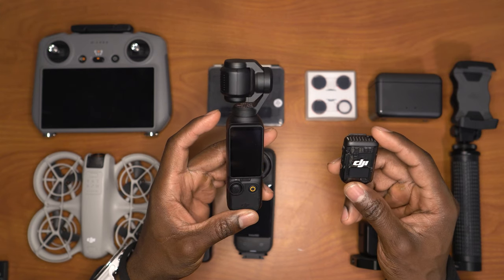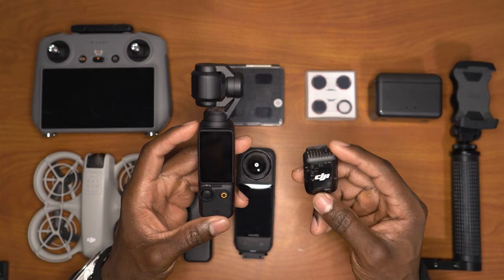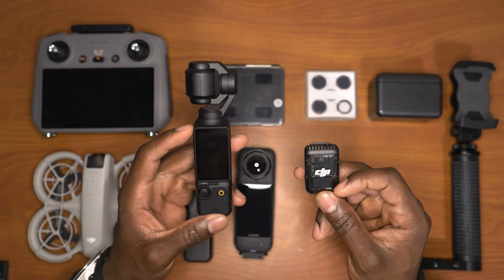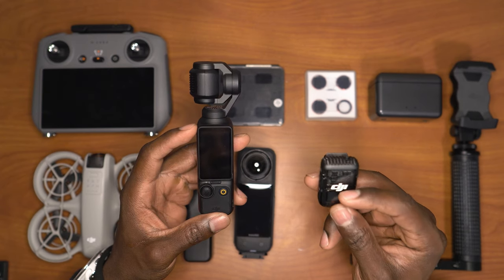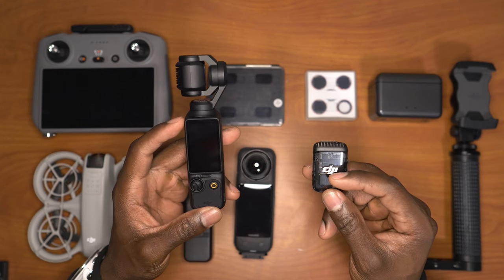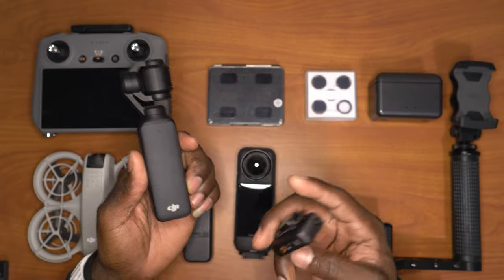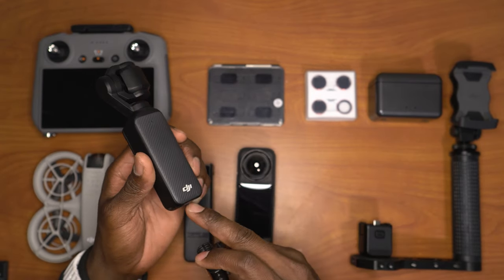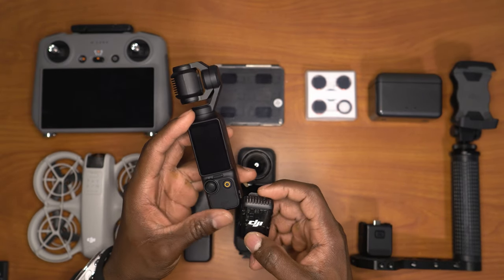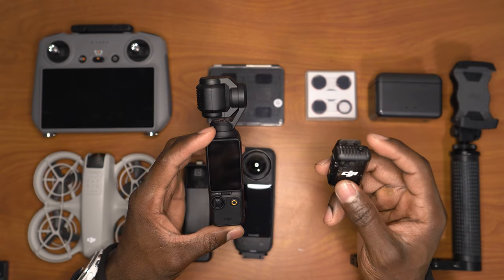The two most important things when creating a new channel or vlogging are audio and video — audio being the most important. People will listen to good audio with terrible video quality, but people will not listen to terrible audio with good video quality. So always get yourself a microphone. There are many other microphones that work with the Osmo Pocket 3 via USB-C, but if you get this camera just go ahead and get the Creator Combo — or buy the mic separately for $99 on Amazon.